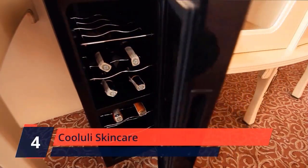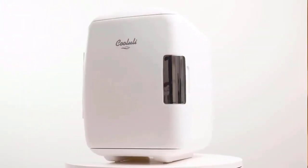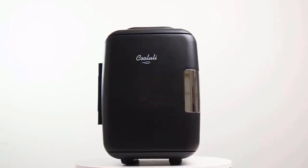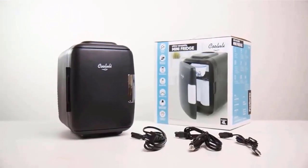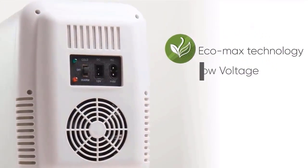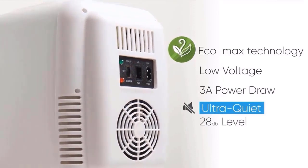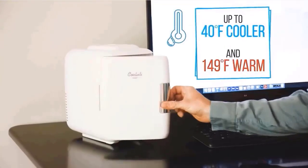Number 4. Cooluli Skincare. The Classic 4L is super versatile. Use it anywhere to store food, drinks, beer, snacks, breast milk, insulin, skin care, and medications. The unique semiconductor operation is energy efficient, ultra-quiet, and 100% environmentally friendly.